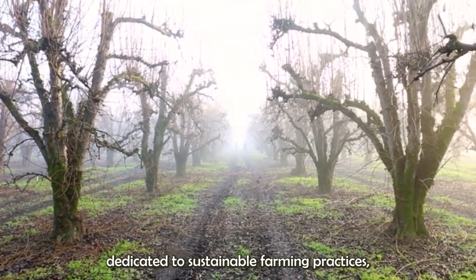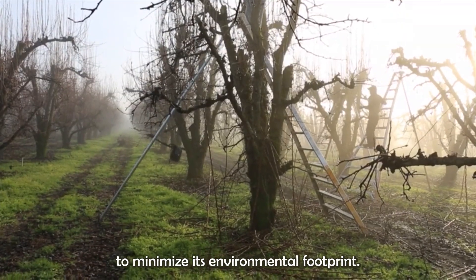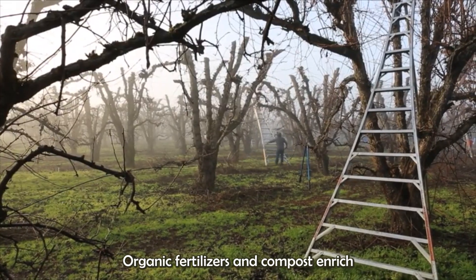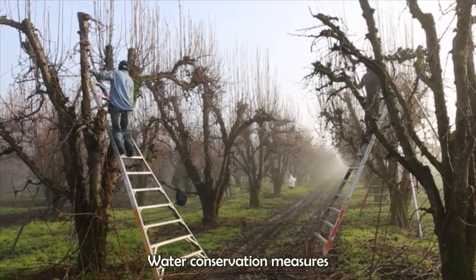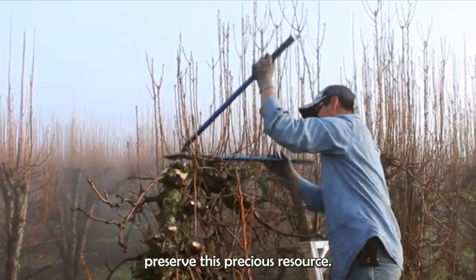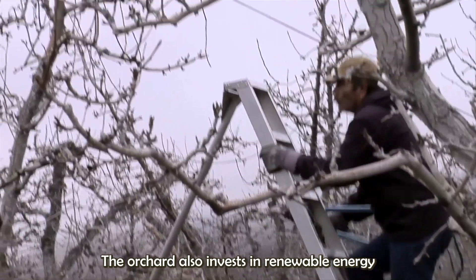Rivermaid is dedicated to sustainable farming practices, employing various initiatives to minimize its environmental footprint. Organic fertilizers and compost enrich the soil, reducing reliance on synthetic inputs. Water conservation measures, such as drip irrigation and rainwater harvesting, help preserve this precious resource. The orchard also invests in renewable energy sources, further reducing its environmental impact.